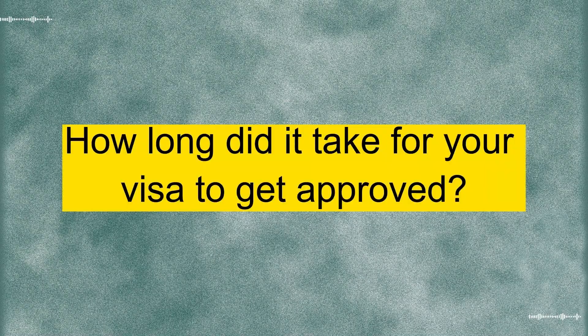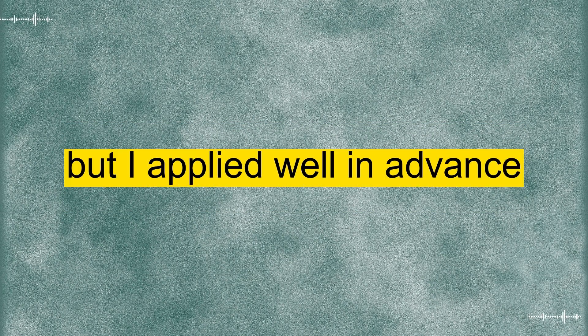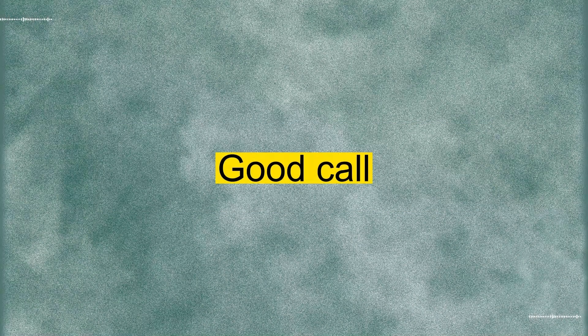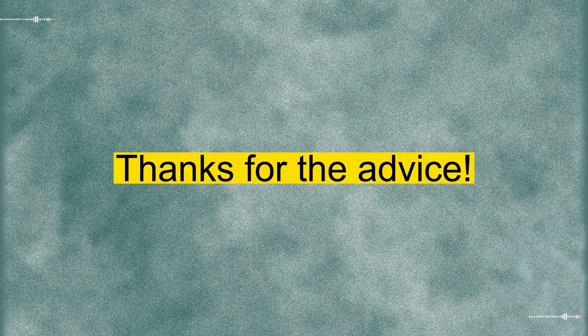How long did it take for your visa to get approved? It took a few weeks, but I applied well in advance. Play it safe and apply as early as possible. You never know if there might be delays. Good call. I'll get started on the application form right away. Thanks for the advice.